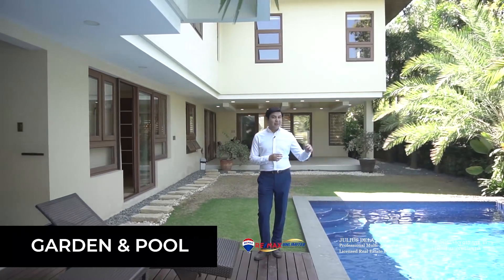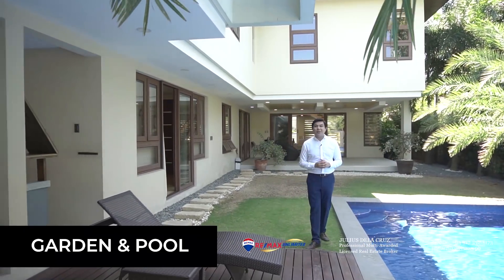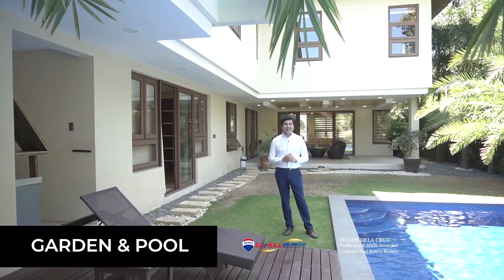We're currently here in the garden and you will see that there's also a pool deck right beside the pool, accentuated with a nice fountain. You also have a bar which is located to my right. And behind me is the patio that's covered with premium grade Italian tiles.